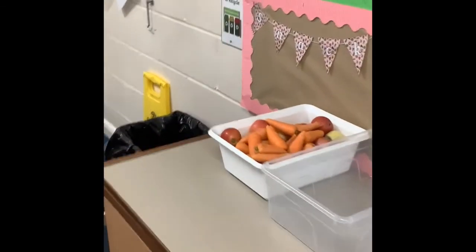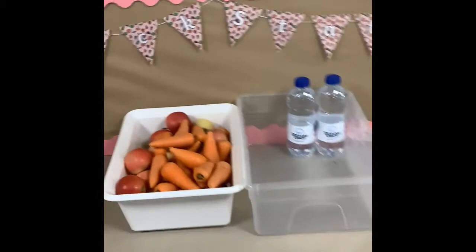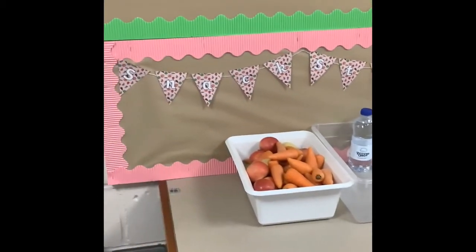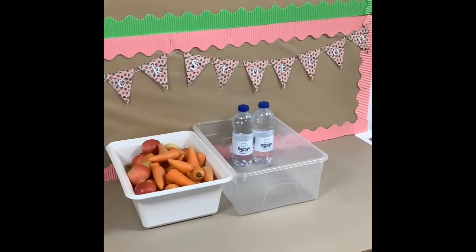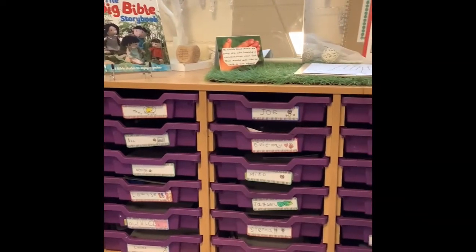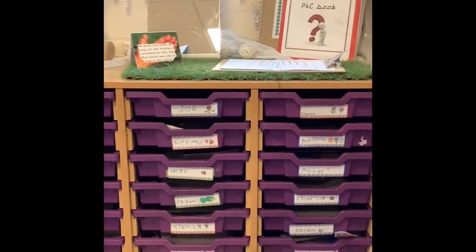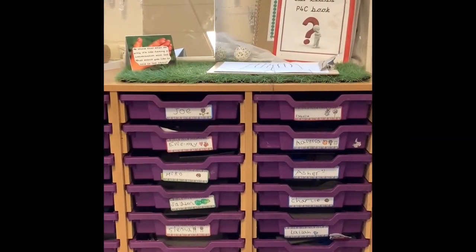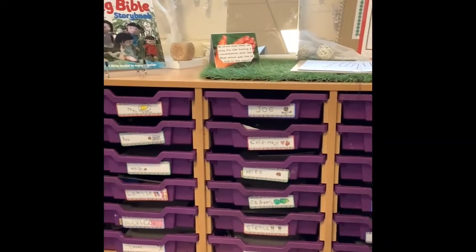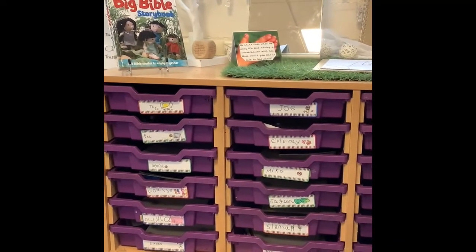We have also always got some fresh fruit and vegetables available to them, so should they get hungry throughout the day they can come to the snack station and get some fruit or vegetables and have a quick drink as well. All of the children have also got their own purple drawers with their names on, so this is where they keep things like their book bags, their reading diaries, anything that they need to take home as well as their whiteboard and pens.